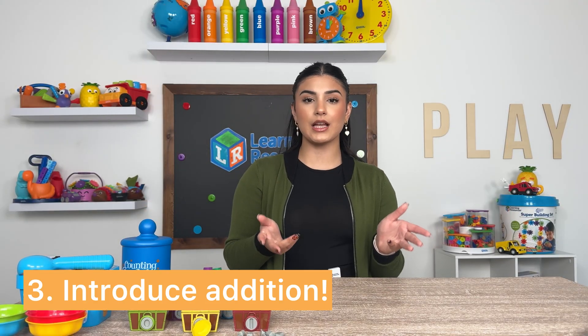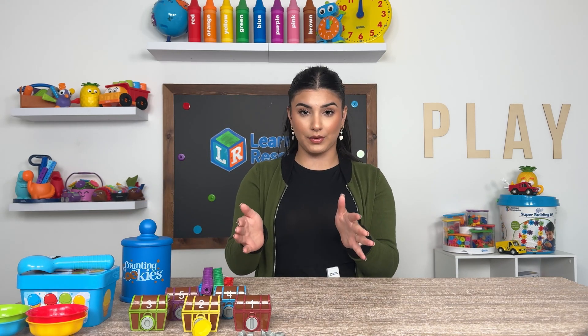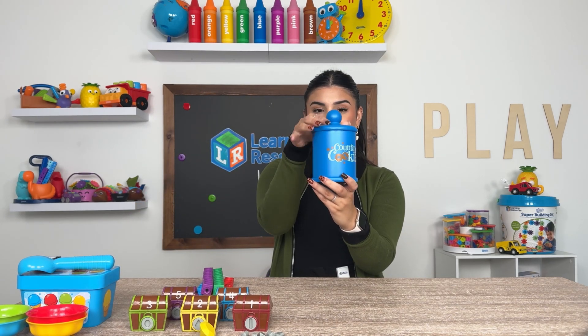Our third idea is to introduce addition. At around the age of five, children are usually ready to start learning addition skills. The key here is to keep it super simple and relatable to them. For instance, you can say: if you have two teddy bears and I give you one extra one, how many teddy bears do you have now? The correct answer is obviously three, but it makes them think about it. You can even use a visual — like our counting cookies. These are super cute and a great way to teach numbers, addition, and subtraction.